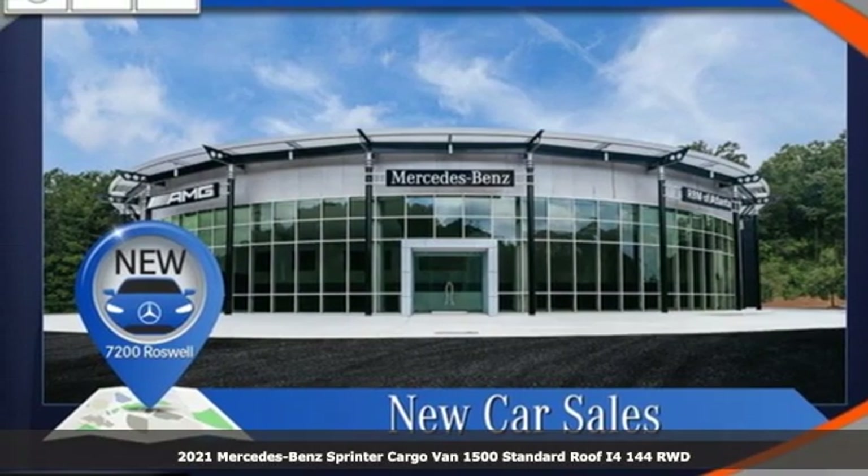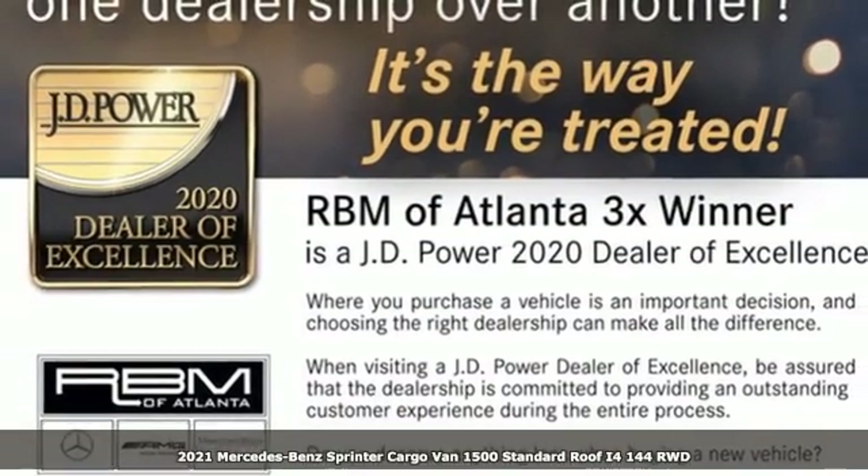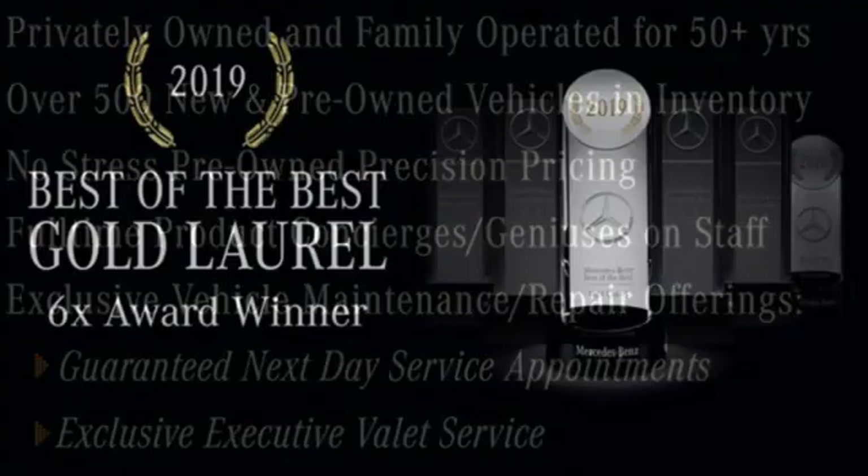Here's a new 2021 Mercedes-Benz Sprinter Cargo Van. It's everything your business needs and everything you want too. A great vehicle is comprised of great features like these.